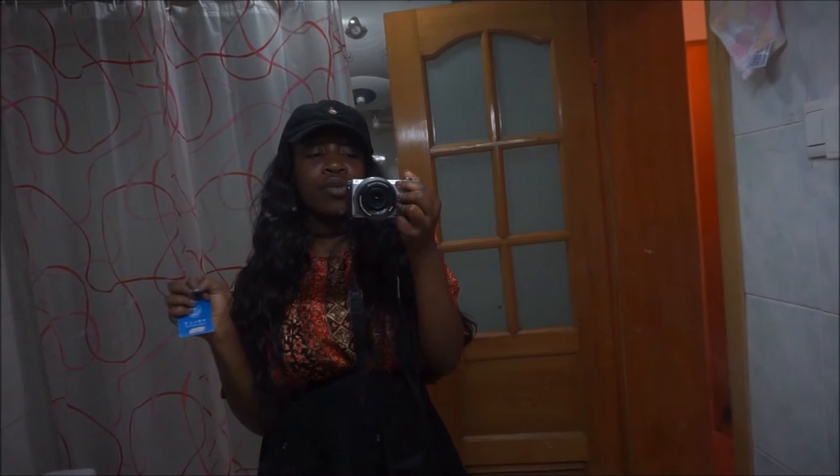We hang clothes here — mainly if they aren't fully dry from the washing machine, we'll hang them here or around the room. Here's my cardigan that I never wore because it's so hot in China. Right here is the bathroom. I'm not gonna lie, this is not what I'm used to.